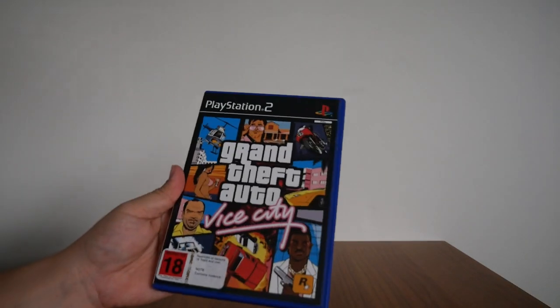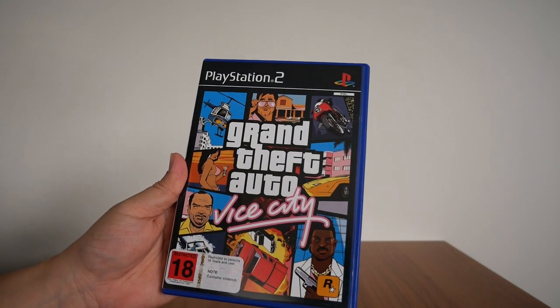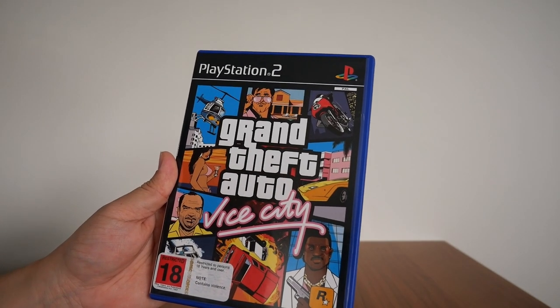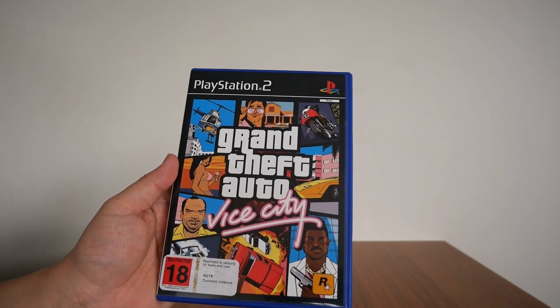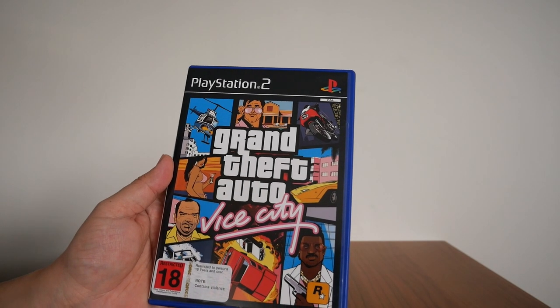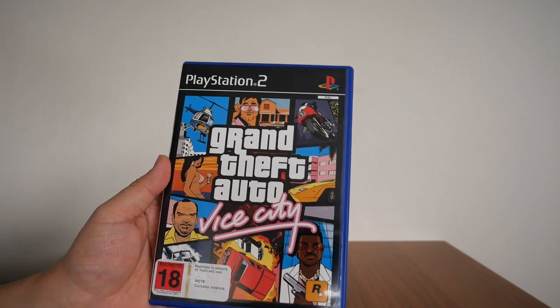Starting with Grand Theft Auto Vice City for the PS2. This was the first 3D Grand Theft Auto game that I played and I was blown away. I have no idea how many hours I sank into this game. All I remember is that me playing this game highly affected my academic performance. Anyway, let's take a look inside.